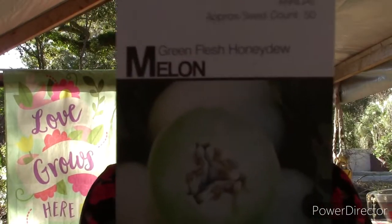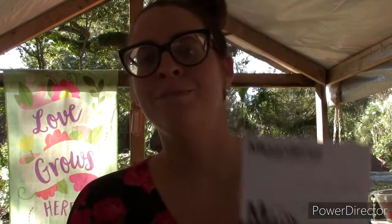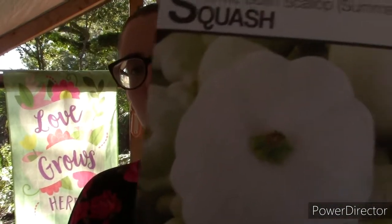Green flesh honeydew melon — my daddy loves honeydew melons and cantaloupe so we're going to grow some of those this year. I did grow cantaloupe last year and was able to successfully harvest two pretty decent sized cantaloupes and I was so proud — they were so delicious, the best I've ever had! We also got self-blanching cauliflower and white bush scallop summer squash — look how beautiful that is.